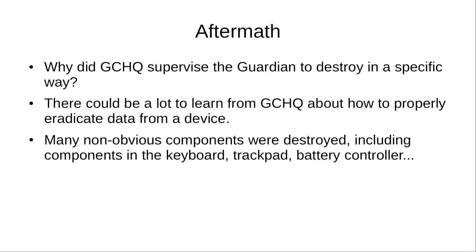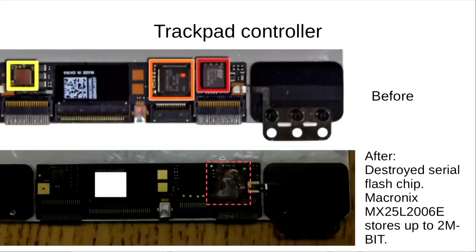Maybe there are things they know about our devices that we don't. The interesting thing was that many non-obvious components on the device were destroyed, including components in the keyboard, trackpad and the battery controller — which is pretty strange because normally people would just destroy the hard drive. This is a before and after picture of the trackpad controller that was destroyed. The red chip highlighted was destroyed, and that turned out to be a serial flash chip that can store up to 2 megabits of memory.